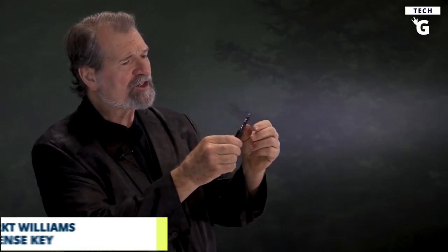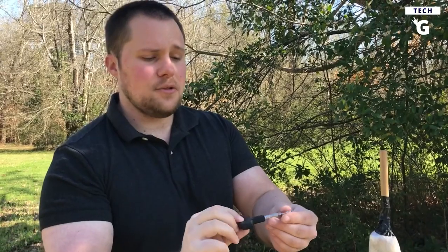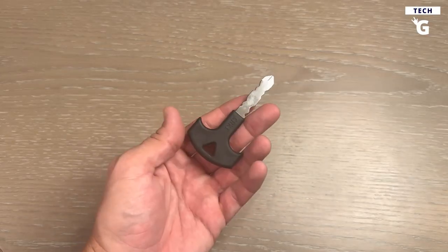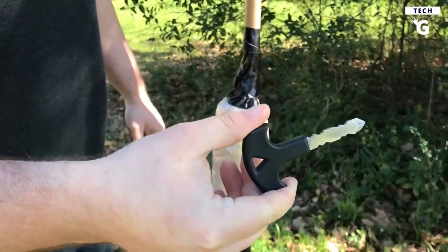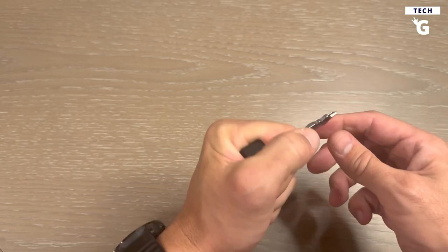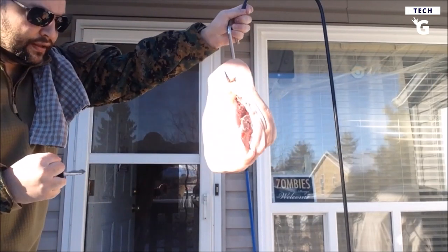Next up is the CRKT Williams Defense Key, which is cleverly designed as a key but can be used as a self-defense weapon when required. Its ergonomic handle provides a comfortable and secure grip, while its Phillips screwdriver, keyring, and one-year limited warranty make it the perfect self-defense companion. When in danger, you just need to hold the CRKT Williams Defense Key between your index and middle finger and strike your opponent to defend yourself, so you can always be prepared for unexpected situations.